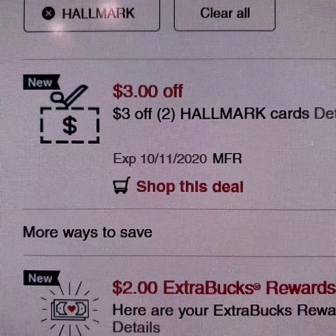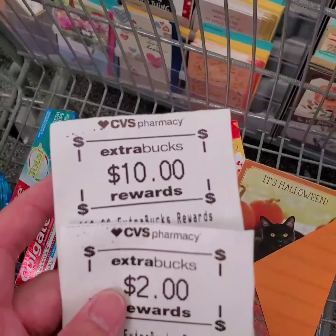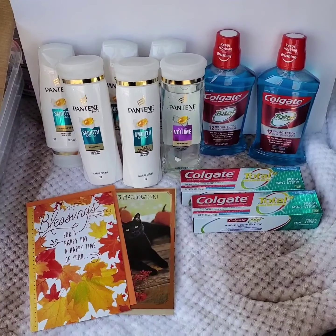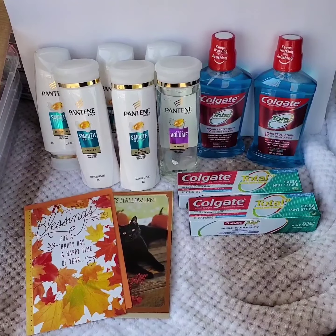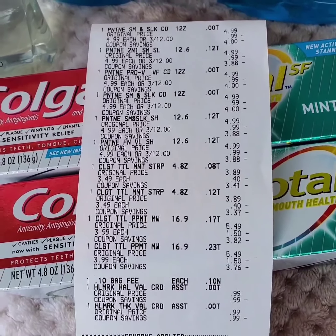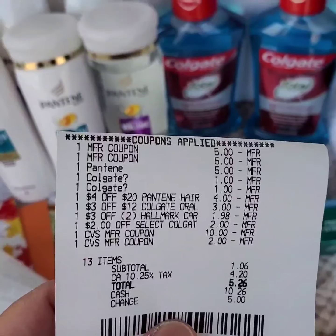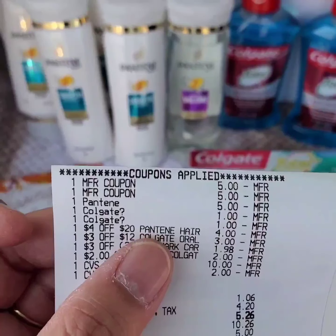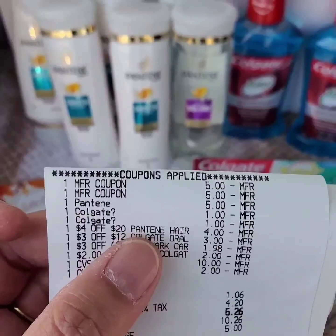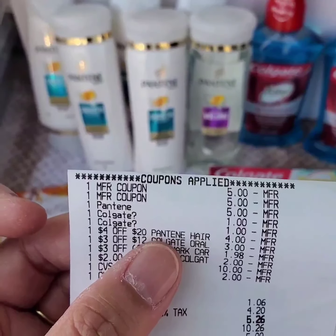I'll be using 2 $5 paper coupons for the Pantene products. There's also a $4 off $20 worth of Pantene hair care loaded to my card. I'm using $2 off select Colgate, a $1 off Colgate mouthwash digital coupon, a $1 off Colgate toothpaste digital coupon, $3 off $12 worth of Colgate products, and $3 off 2 Hallmark cards.